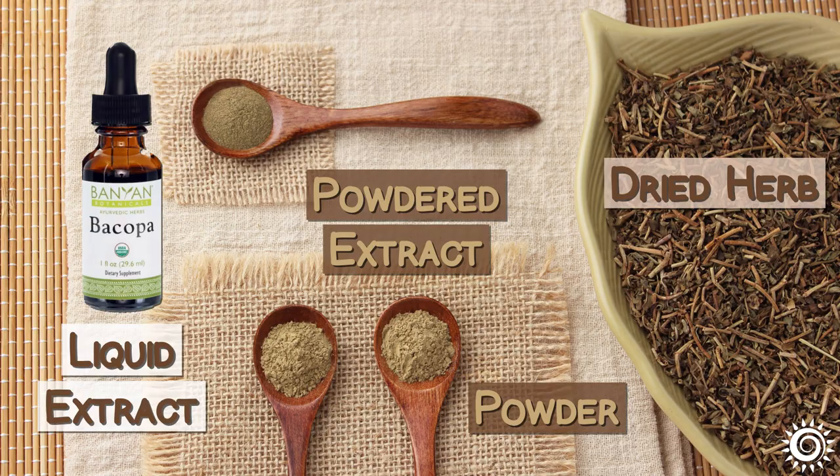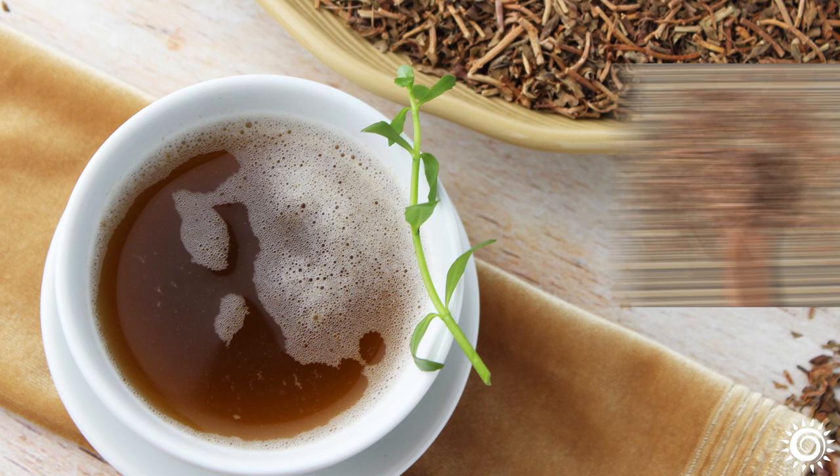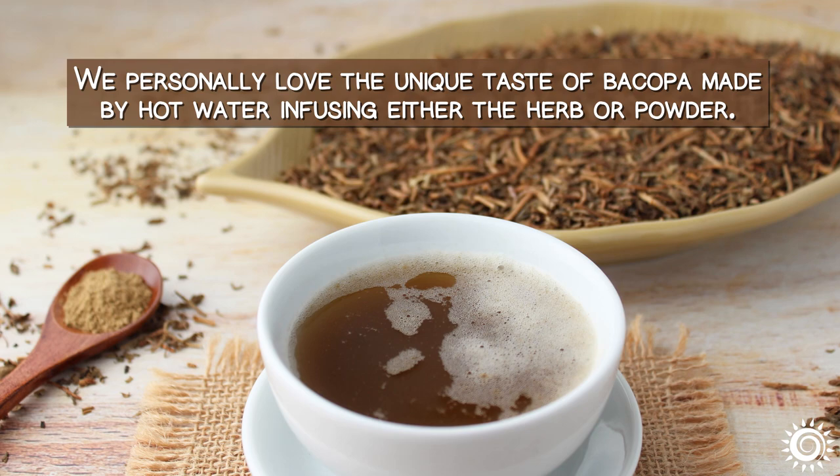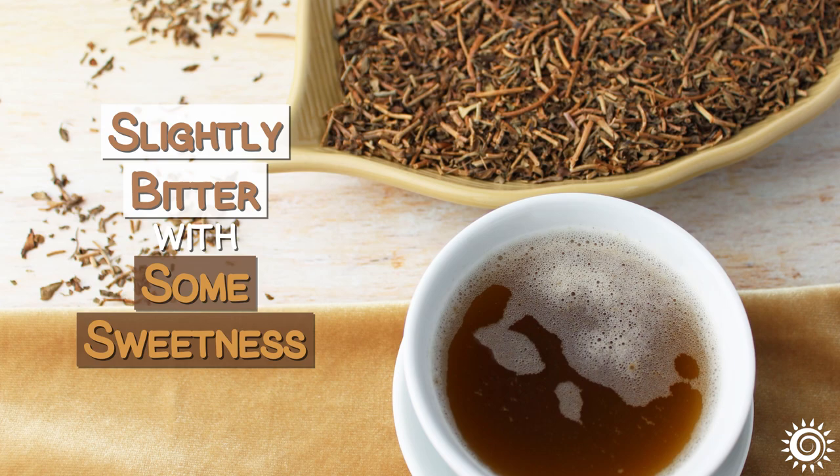It is available as a powder, dried herb, and powdered or liquid extract. Bacopa leaves and stems turn brown when dried and will typically pigment a cup of tea an orange-brown to dark brown color depending on how much you use. It has a mild, fruity, black tea-like aroma and flavor that is slightly bitter with some sweetness.